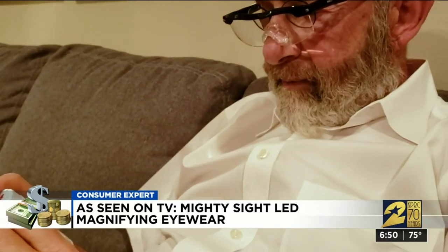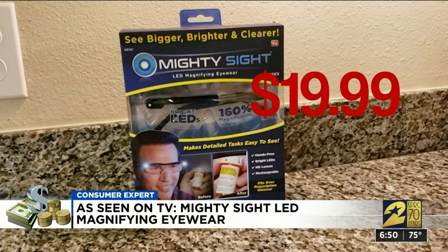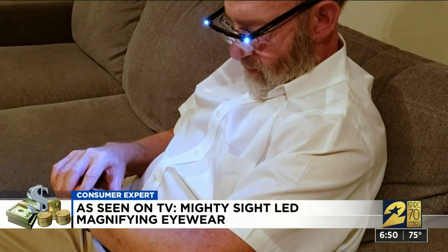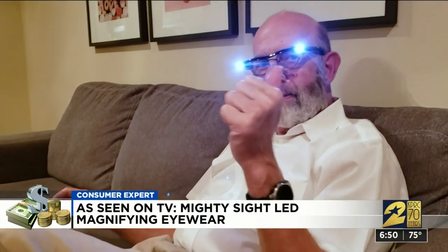It went from you couldn't read it at all until you can read it? That's right. We paid $19.99 for the product, and while Alan says a simple magnifying glass and a small flashlight would cost less money, he admits then he wouldn't be hands-free — and he couldn't give the Mighty Sight this thumbs up. We bought the Mighty Sight lenses at Walmart. My father-in-law says they work just like any readers, but with the built-in light, and they can fit on top of the glasses that you already wear. And they're safety glasses, so when I'm doing soldering and things like that that are close up, I can use them.